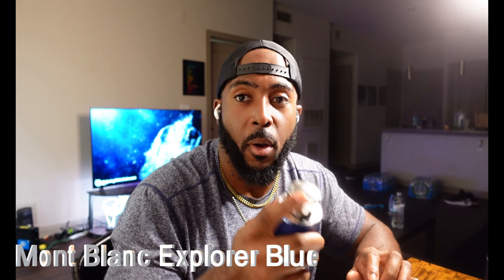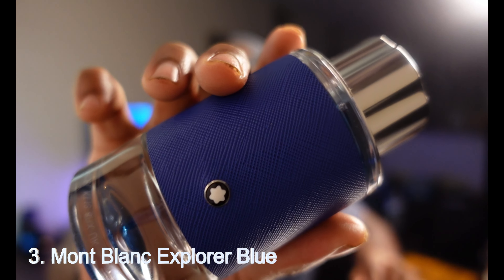Now we go to the top three. Number three is for those who like aquatics — sea notes, mineral notes, that type of fresh fragrance. This one is called Mont Blanc Explorer Blue. Explorer Blue comes with bergamot, sea notes, ambergris, woodsy notes, patchouli, and leather. It hits you with a citrusy, peppery opening.